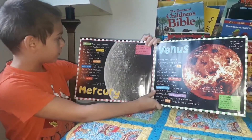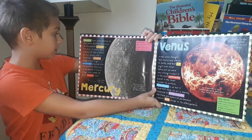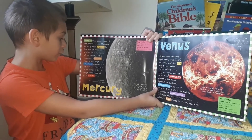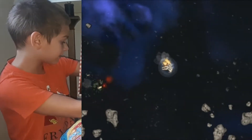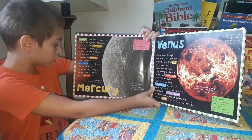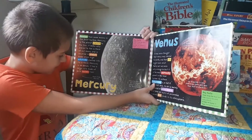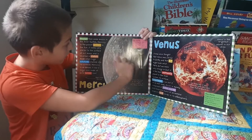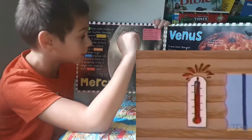Smaller than some moons in the solar system, Mercury is the planet closest to the sun. It looks very similar to the surface of our moon and it's covered in craters made when huge asteroids crashed into its surface. Mercury is so dense it has a large core made of pure molten iron. The side of Mercury which faces the sun is up to 10 times hotter than the Earth.